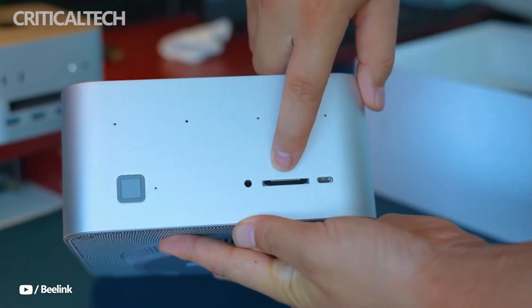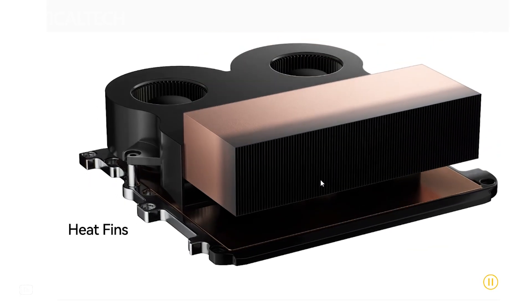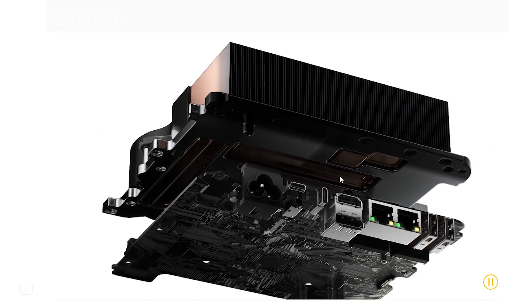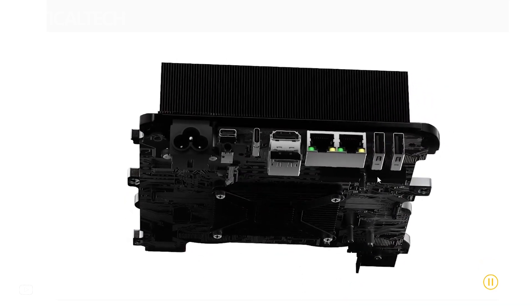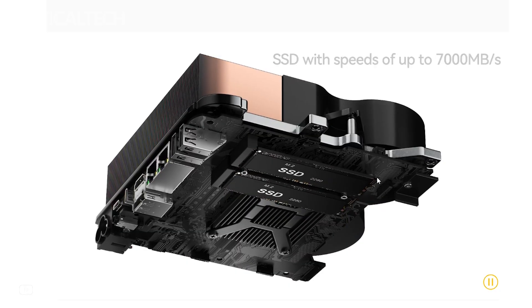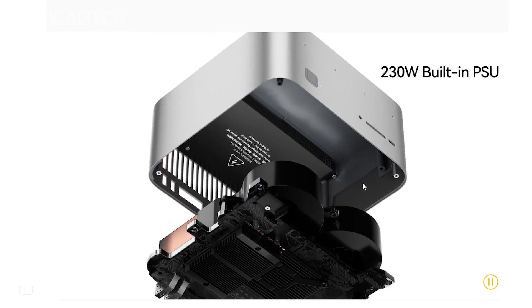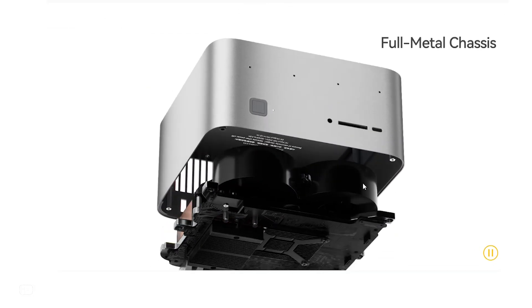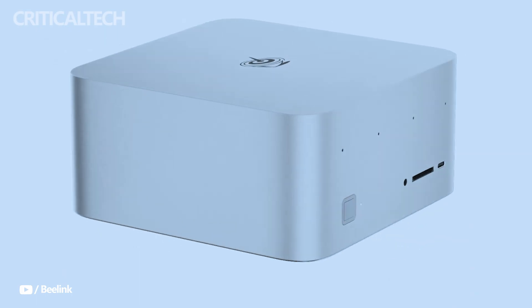Overall, the B-Link GTR 9 Pro represents a rare fusion of ultra-compact design and uncompromising performance. Its combination of a cutting-edge Ryzen AI Max Plus processor, high-bandwidth memory, advanced cooling, and professional-grade connectivity make it equally at home in a creative studio, an AI research lab, or a high-end gaming setup. While its top-end configuration commands a premium price, the performance per liter ratio is exceptional, making it one of the most capable mini-PCs currently available.